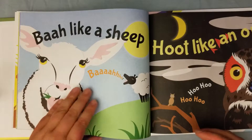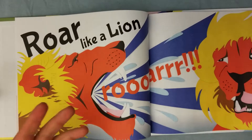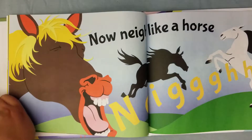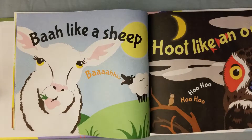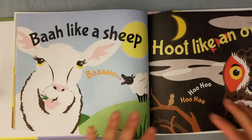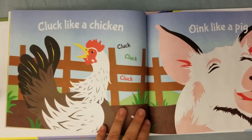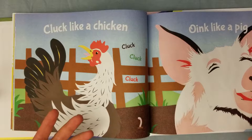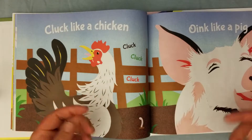If you have a large group of kids, you give them something different — they start with roar like a lion going slow, then you pick up pace. Nay like a horse, baa like a sheep, hoot like an owl. You can have fun with this book because it encourages a lot of movement. You could sit there and cluck like a chicken, or you could get the kids up and have them cluck like a chicken!